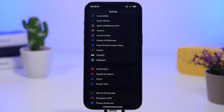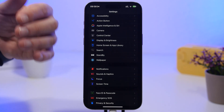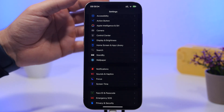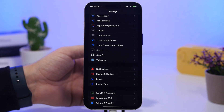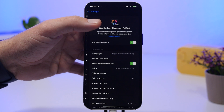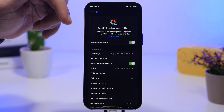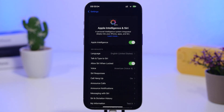Next up is Apple Intelligence. A lot of users have it on their device but many have turned it off. Apple Intelligence does use battery, so if you don't need it, you may want to turn it off completely. With iOS 18.3.2, there are reports that it automatically turned itself back on after the update was installed, so make sure you check Apple Intelligence and Siri settings and turn it off if you don't want to use it.